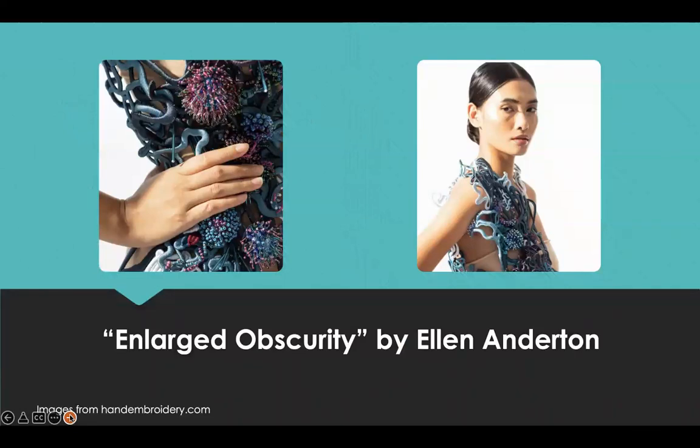Her work is called Enlarged Obscurity, which delves into the curious spectacle of the evolving deep blue. Embroidery animates the forms of our adapting oceanic life reacting to climate change. Digitally embroidered skeletal coral acts as a base with the contrasting vibrancy of living aquatic life beaded on top. Inspiration was drawn from her experiences of living by the coast and having a desire to communicate and recreate the beauty of our seas through 3D embroidery.